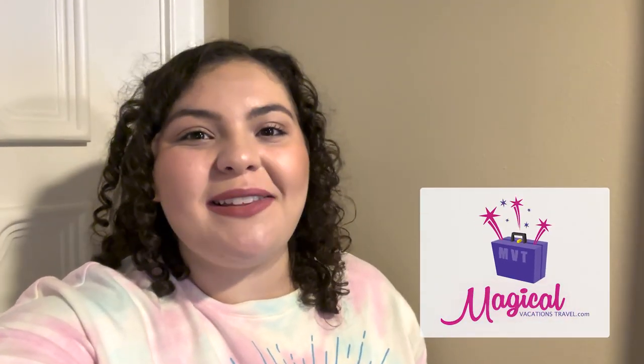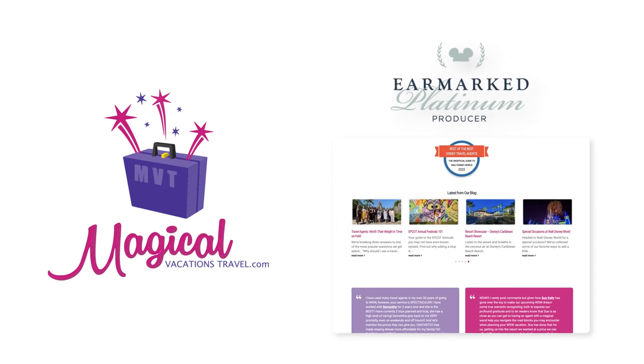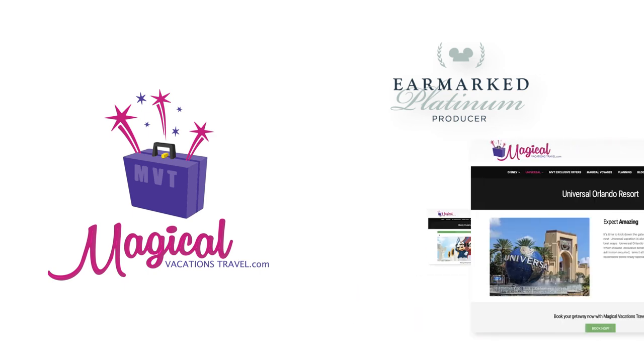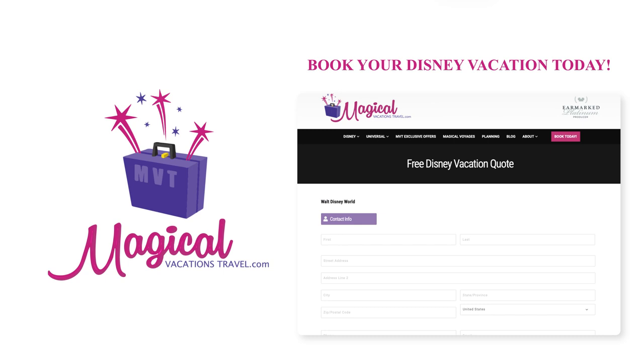I have to thank Magical Vacations Travel for sponsoring this video. They were recently awarded Platinum EarMarked status with Disney Destinations, meaning that last year over 5,000 families entrusted them with planning their dream vacation. Their motto is extra care with no extra costs, and with their price watch program you can be sure you're getting the best value. Their expert agents have insider tips for dining reservations, navigating My Disney Experience, Genie Plus, and more. Visit their website at magicalvacationstravel.com, linked in the description below.